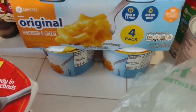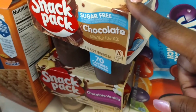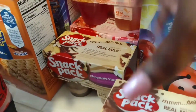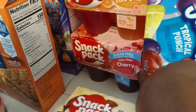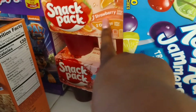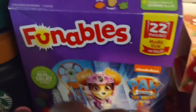For my husband I got some sugar-free chocolate pudding, a four-pack, and these were four for $5, so that's why I got four. Then I got a chocolate vanilla mix for the kids. I also got him a sugar-free cherry Jell-O, and for the kids I got a two-pack of strawberry and two orange Jell-O. Those were also four for $5, so that's why I grabbed them.